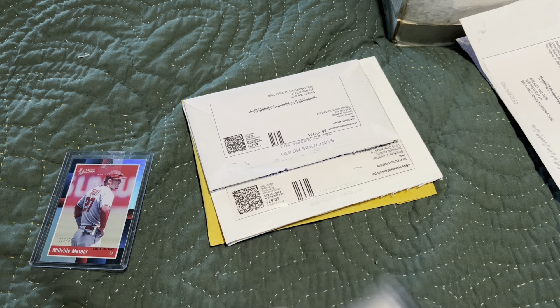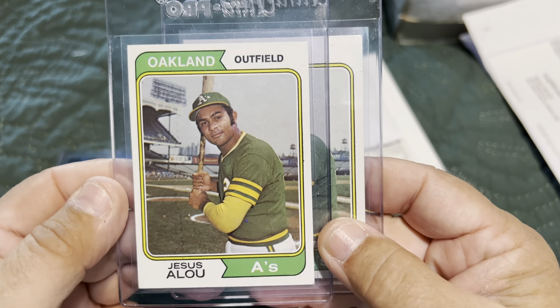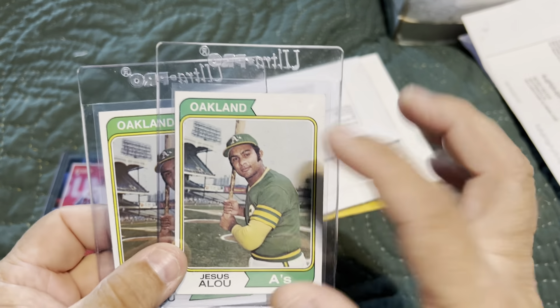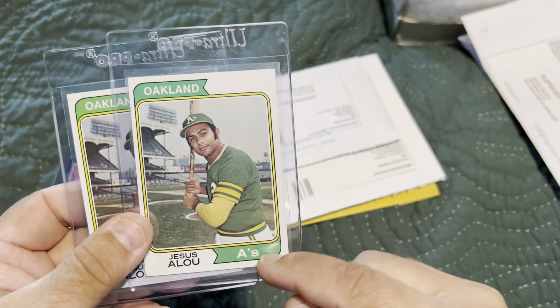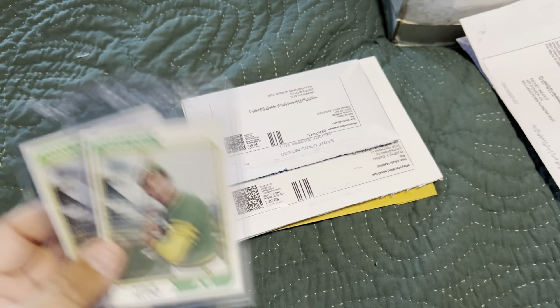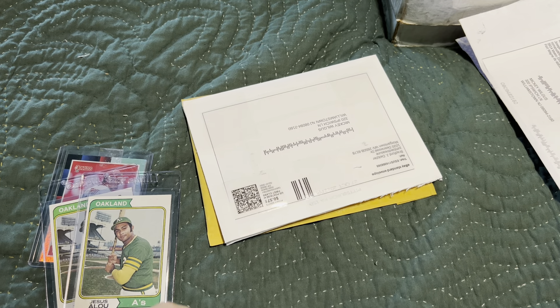This is a 1974 Jesus Alou base card with an error — there's no position printed on the card, it's blank up there. So it's a variation, error, whatever you want to call it.